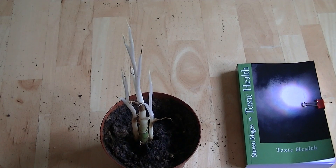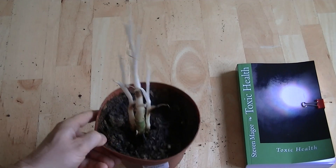Hi, my name is Stephen Magee and I'm the author of Toxic Health. We're here to review this plant. This plant has actually been light-deprived and most people won't recognize it because it looks so different from what it's supposed to look like. It's actually a dieffenbachia. I'm going to take a closer look at it.